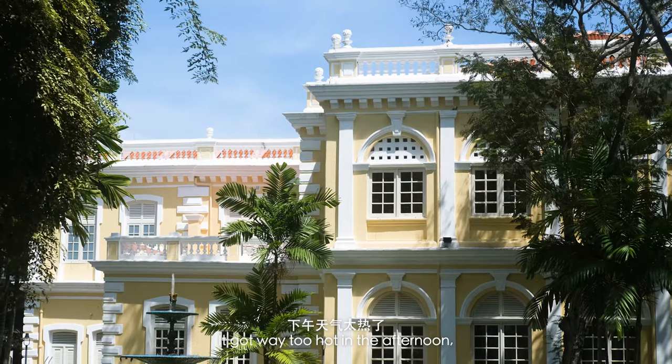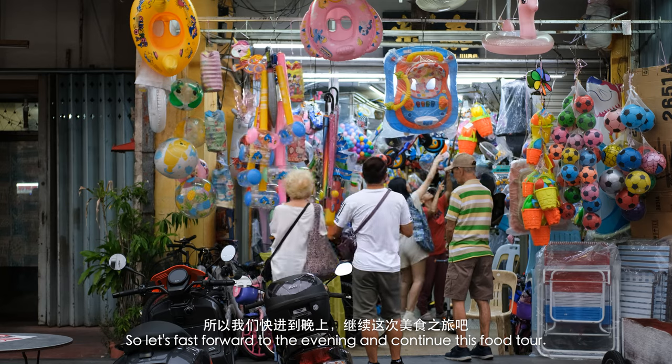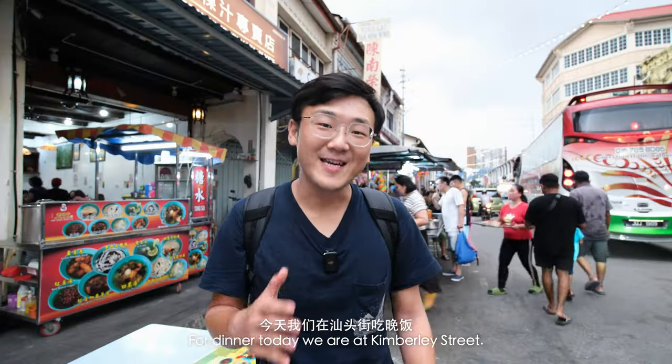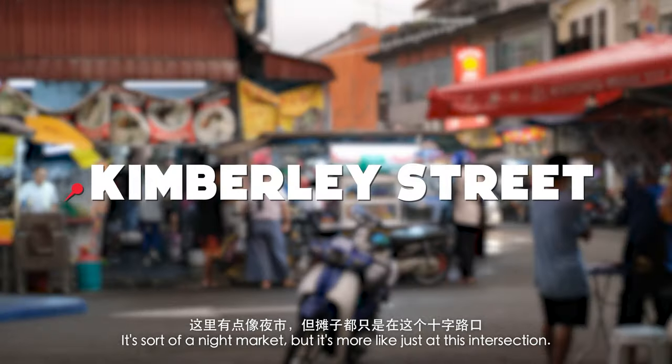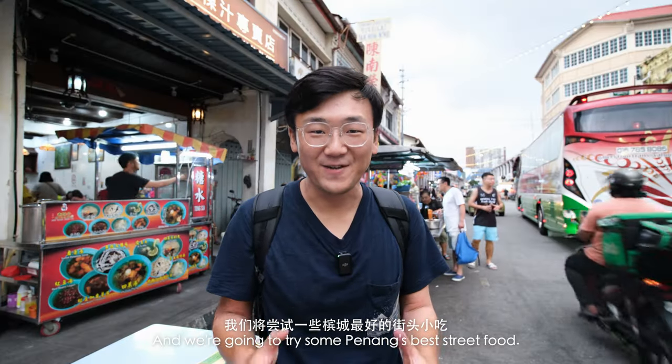It got way too hot in the afternoon, literally to the point where my camera had an overheating alert. So let's fast forward to the evening and continue this food tour. For dinner today, we are at Kimberley Street. It's sort of a night market, but more like just at this intersection, and we're going to try some of Penang's best street food.